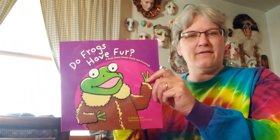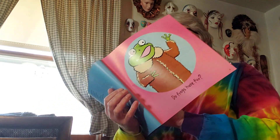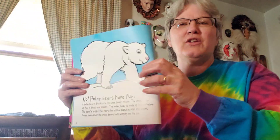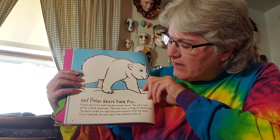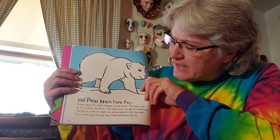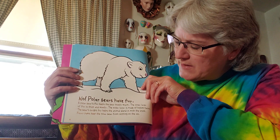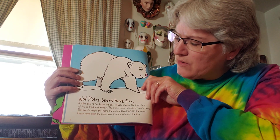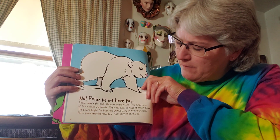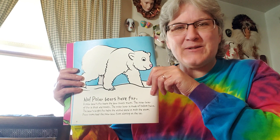This one is called "Do Frogs Have Fur?" Do they? No — polar bears have fur. A polar bear's fur keeps the bear toasty warm. The inner layer of fur is thick and woolly. The outer layer is made of hollow hairs. The bear's white fur helps the animal blend in with the snow. Furry paws keep the polar bear from slipping on the ice. So no, frogs don't have fur, but polar bears do.